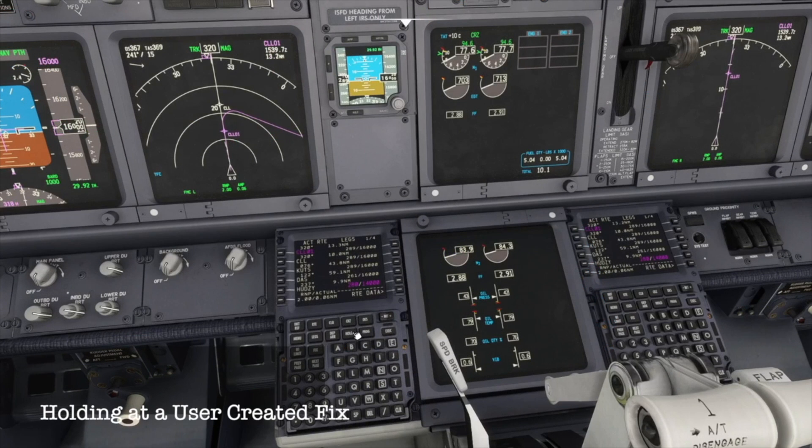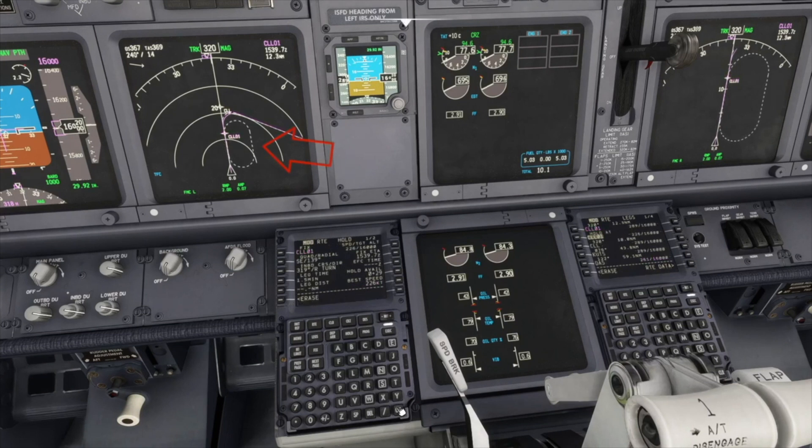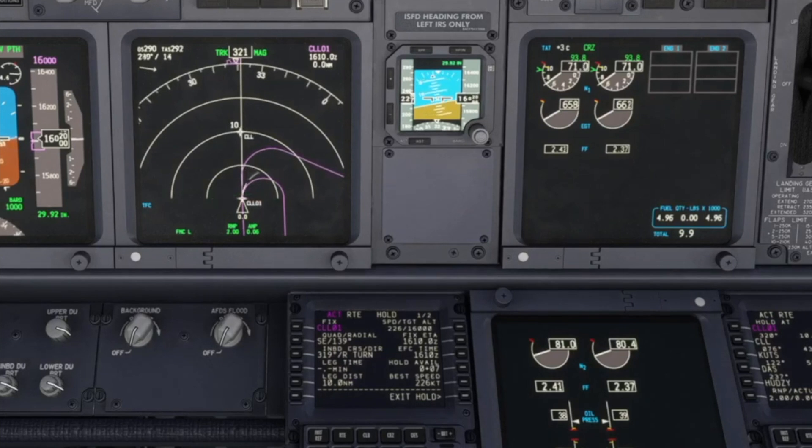To hold at the new fix, click on Hold and then Next Hold. Select the fix and click on L6 to enter it in the Hold At field. The hold is created and displayed on the navigation display. The expect further clearance time and Zulu time can be entered, and many parameters of the hold changed — for instance, we might seek clearance for 10-mile legs. Once happy, we can execute the hold and ensure we are in LNAV mode. On reaching the user-defined waypoint, the aircraft turns right to enter the hold that we just created.